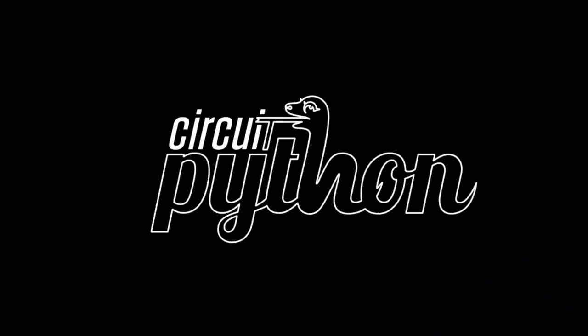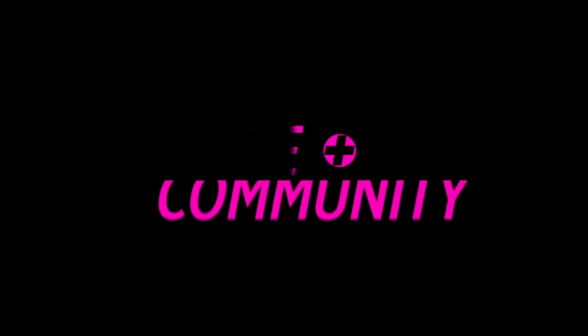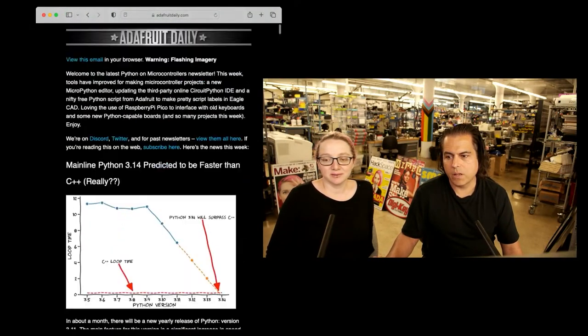Python on Hardware — this week in the Adafruit newsletter from adafruitdaily.com.